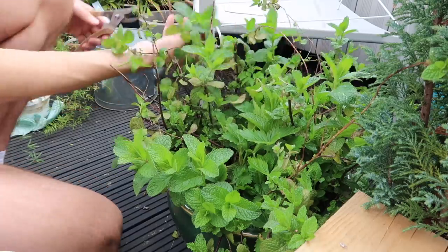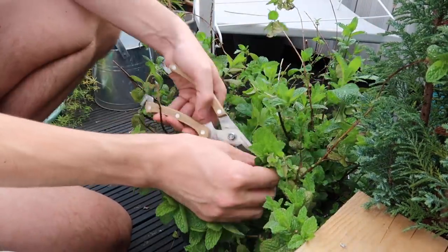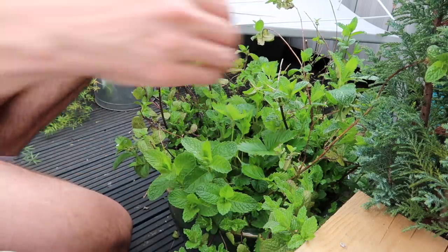So now I'm going to cut some of the larger mint leaves and I'm going to take those down to the kitchen when I've finished out here. These will be really nice to go into cooking and into any drinks that I make up, and I'm sure there'll be plenty more on the way as well.